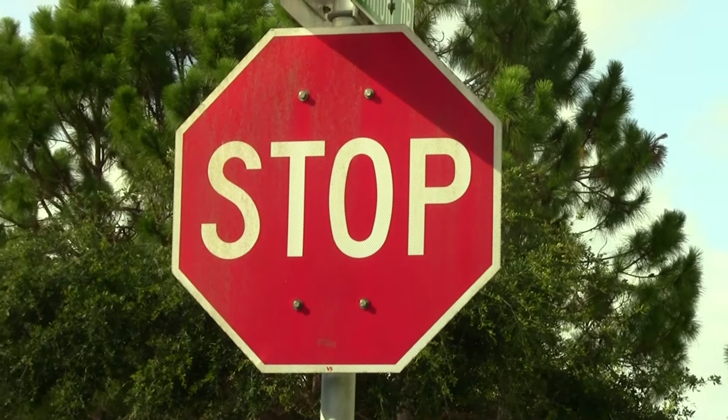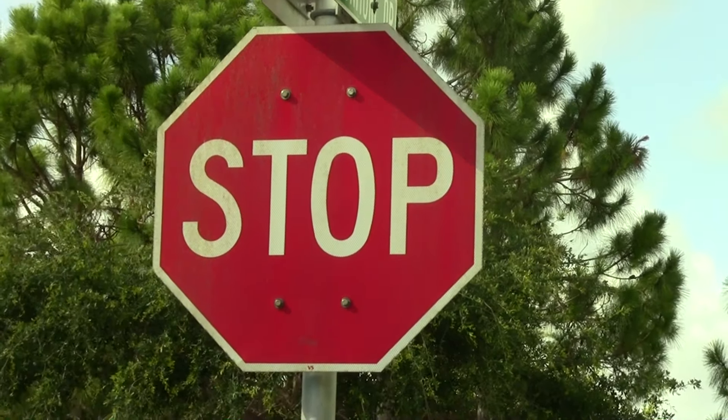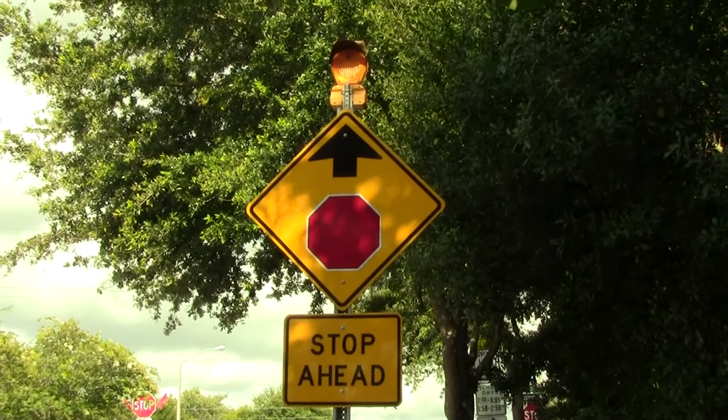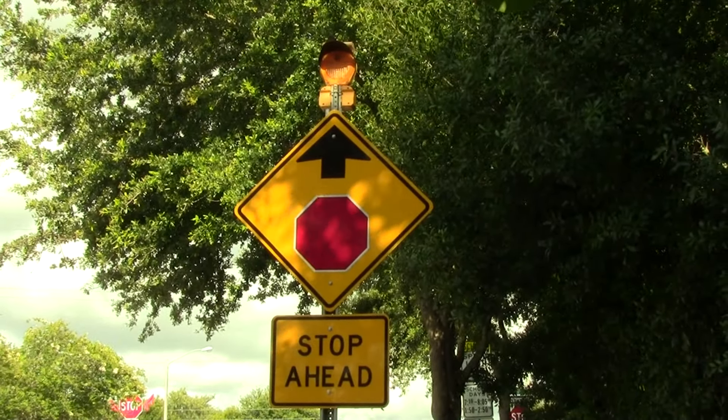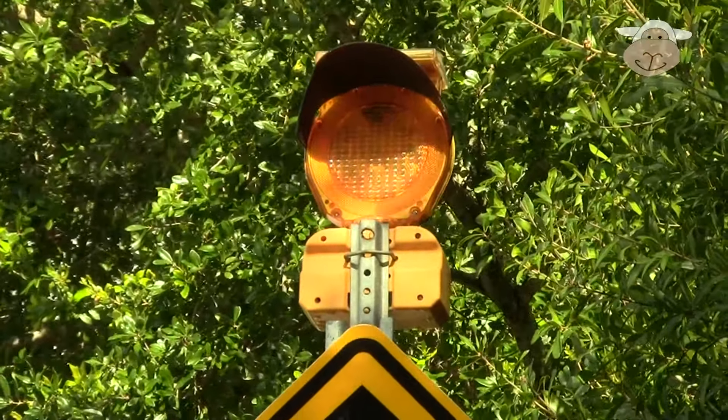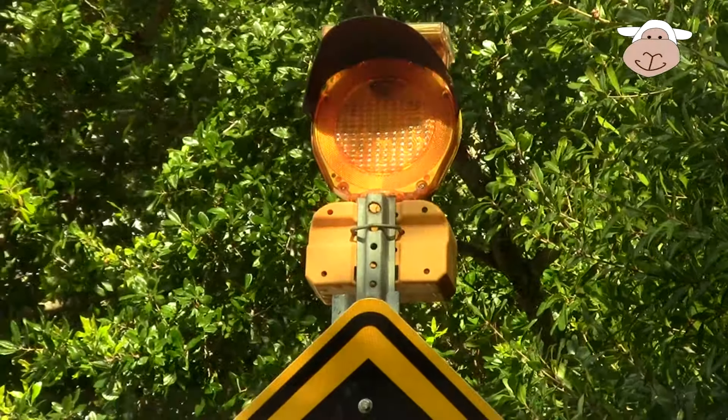Here's another sign. Stop — it's a stop sign. This sign has a flashing light. Stop sign coming up, stop ahead. There's the light.